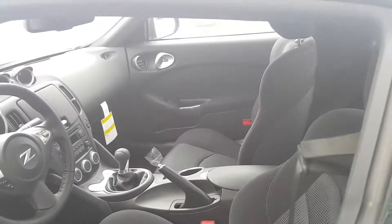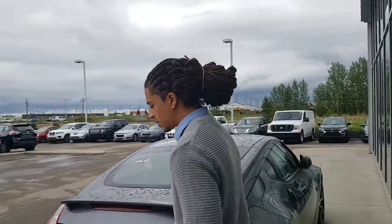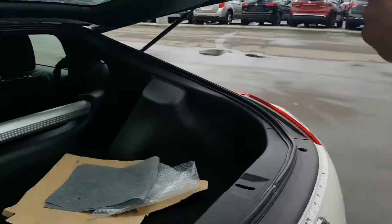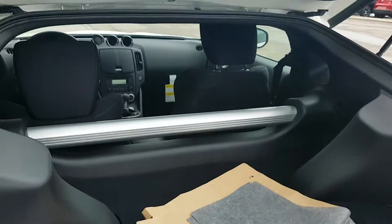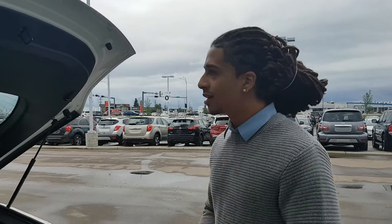This one also has Bluetooth connectivity and auxiliary input so you can play your own music. And a quick shot of the trunk as well — not a crazy amount of space, but you can throw in a golf bag if you're a golfer and enjoy a nice round and of course a nice drive to the course.